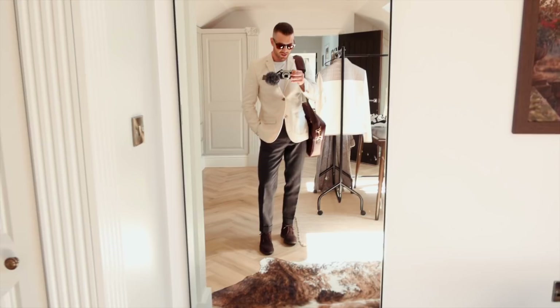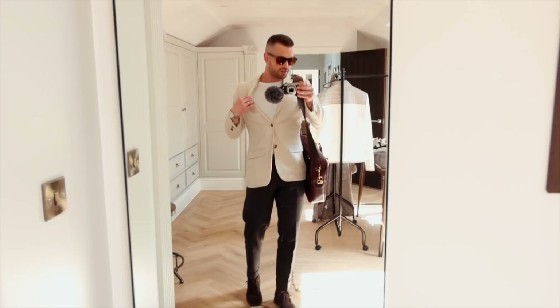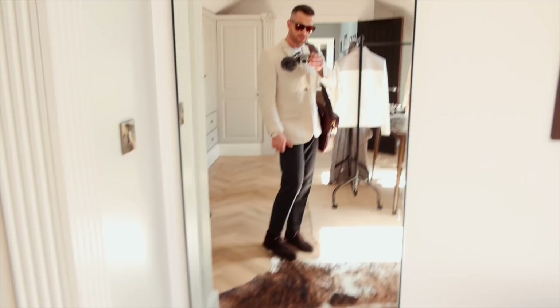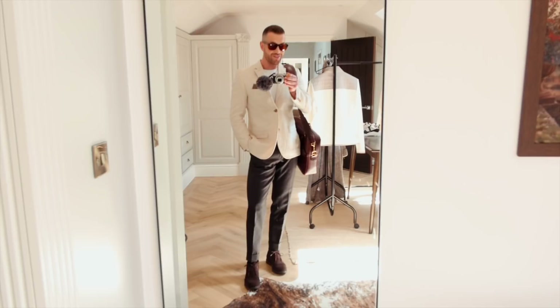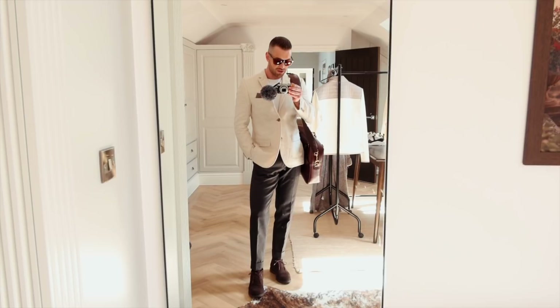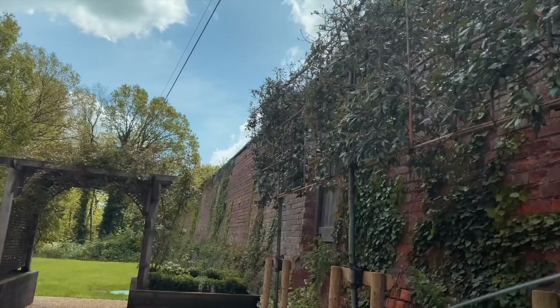This is the outfit for today: a linen Zara blazer, a David Gandy & M&S white t-shirt, Tom Ford sunglasses, Dries Van Noten herringbone trousers, and suede Hackett of London shoes — keeping it smart-casual. Getting the train down, which I haven't done in so long. I just checked my railcard and it expired in August 2020. We've also got afternoon tea. Let's do this.